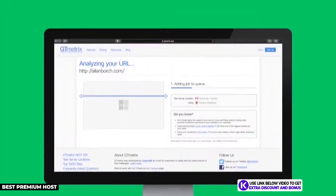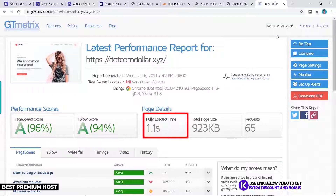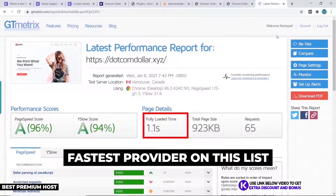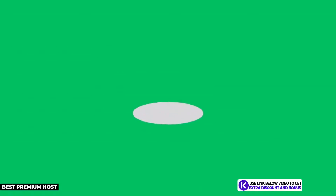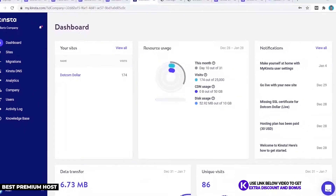For website speed, my GTmetrix results showed my Kinsta site loaded in just 1.1 seconds — the fastest host on my list. Their Uptime Robot result was also a perfect 100% uptime with 45 straight days of no downtime.